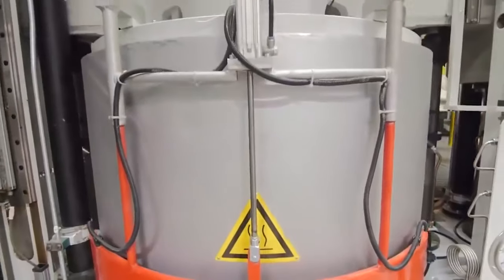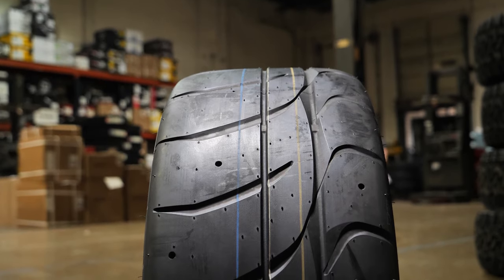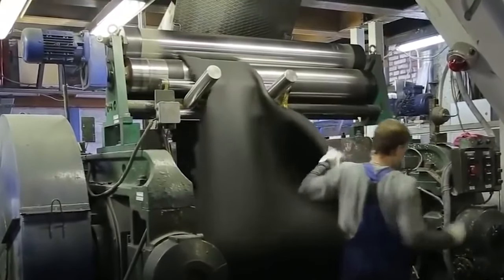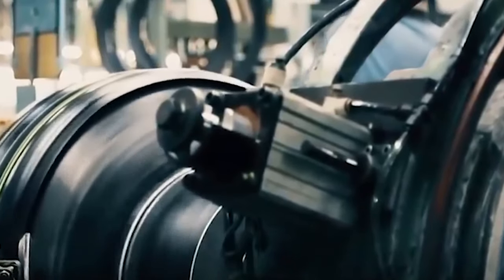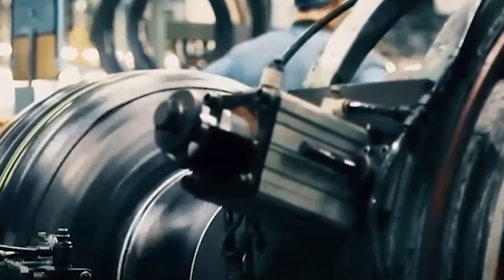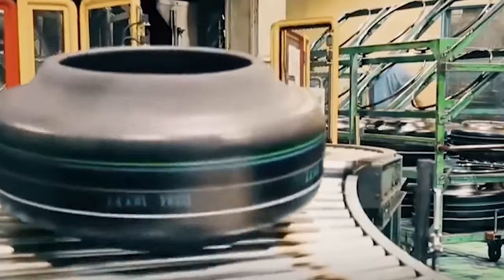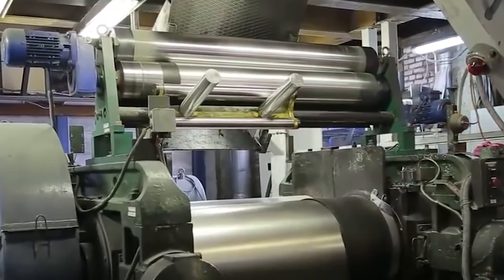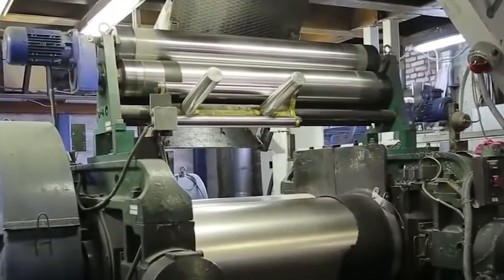First of all, tire engineers look at three huge factors for all tires that are made. They are tread, rubber compound, and heat range. These three factors will directly affect the tire's grip, longevity, and driver comfort. Tire tread is a huge subject, and tire manufacturers spend huge amounts of money to create the right pattern for maximum efficiency.